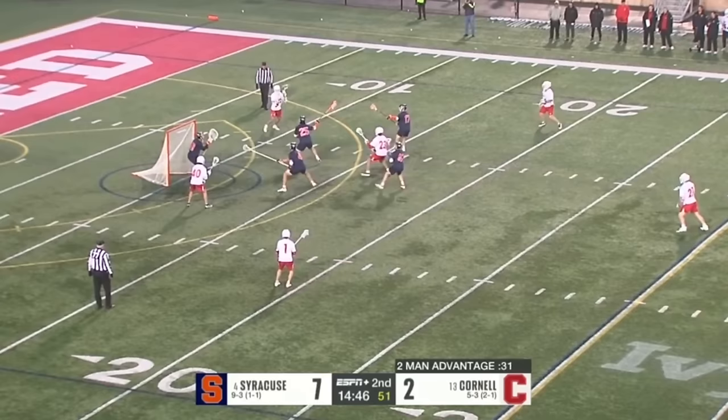He pulls back, gets underneath the defender, switches hands to be able to protect his stick, gets inside, no slide comes. Looks like they're trying to go to Firth — they try again. Firth found Kelleher all alone. Hugh Kelleher — two-goal lead! This is Cornell lacrosse — the team of runs. They can let up runs, but they can go on big runs themselves.